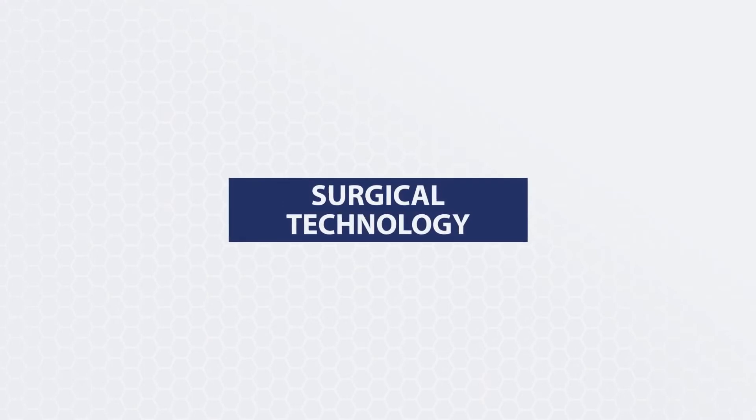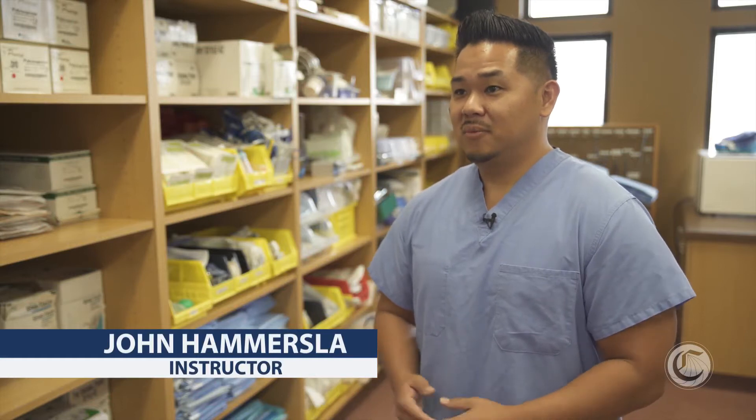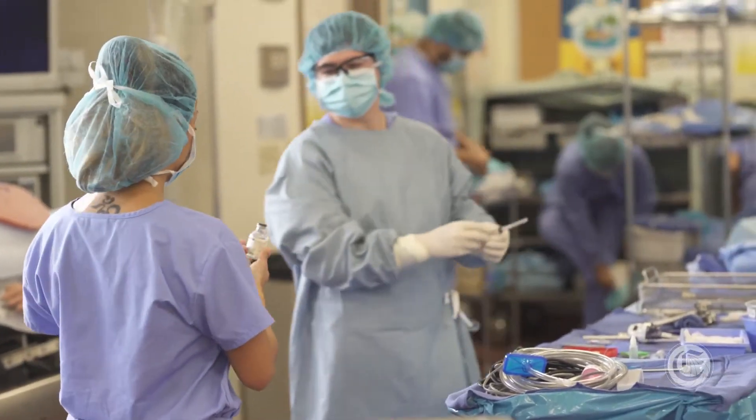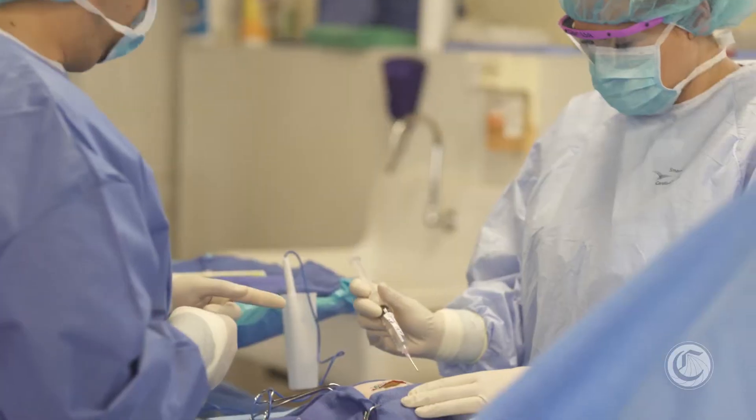My name is John Hammerslaw and I teach a surgical technology program. The surgical technology program is where students can come in and learn how to be a surgical technologist, which is someone who works with surgeons and assists with surgery by maintaining sterility, maintaining aseptic technique, and assisting with the procedural aspects of surgery.